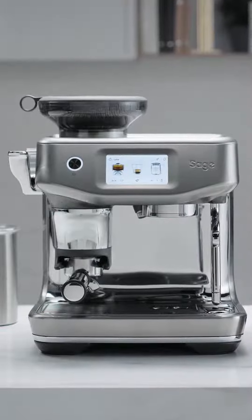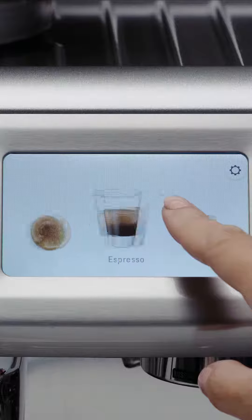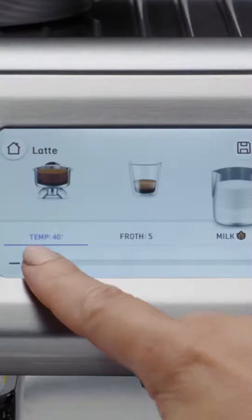The Barista Touch Impress is our first assisted espresso machine. The first feature is Barista Guidance, a new touch screen experience that can guide you through every stage of the coffee making process. It lets you customise a coffee recipe so it's just the way you like it.